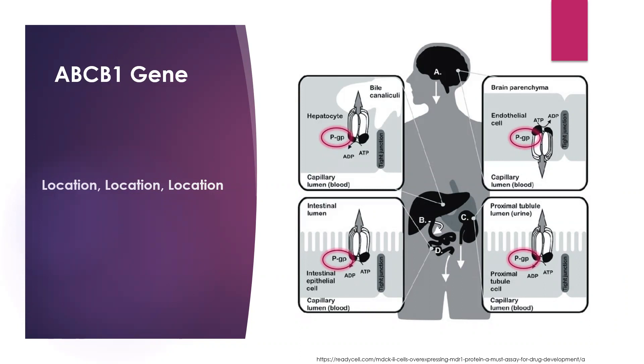PGP transporters are found everywhere in the body, but are mostly concentrated in the gut and the brain. In the gut, they act before medication gets into your bloodstream, protecting the body from it. In the brain, they try to spit out medications before they can enter.